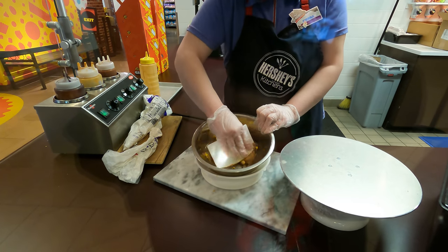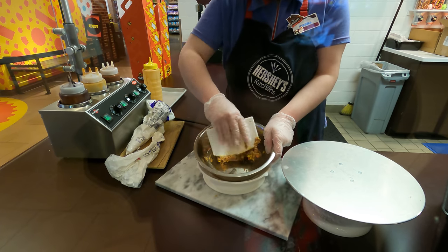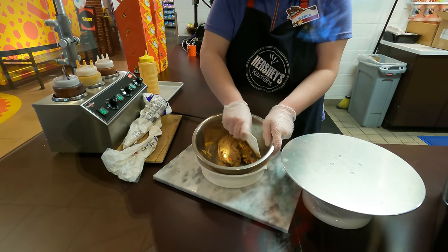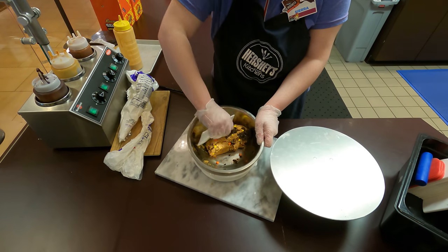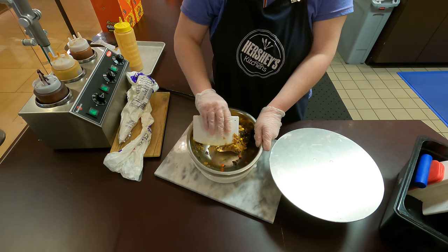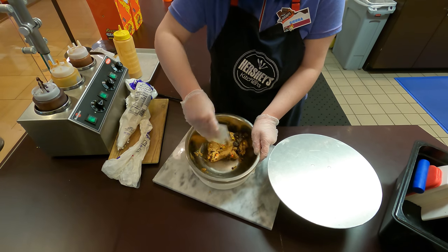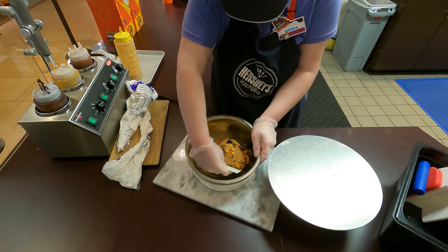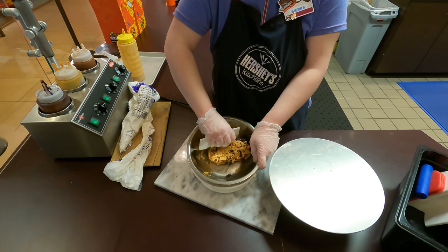I've always just wanted to scoop the Reese's peanut butter right out of it. If you leave the cup outside of the fridge, it's good for five days. And if you leave the cup in the fridge, it's good for two weeks. That's great to know — that way there's no rush in eating it.